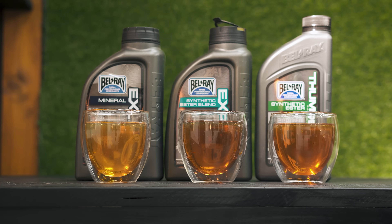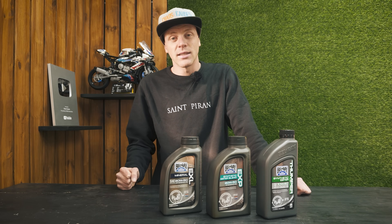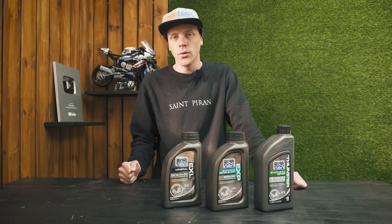Anyway, let me know which type of oil your bike requires, share this video with a friend who rides, and I'll see you on the next ride.